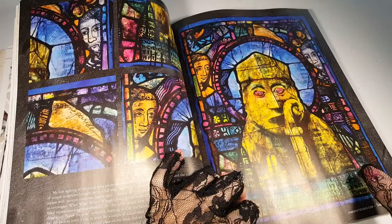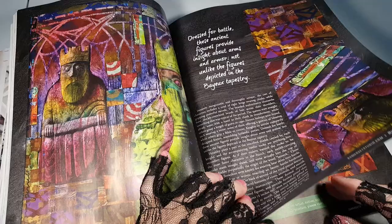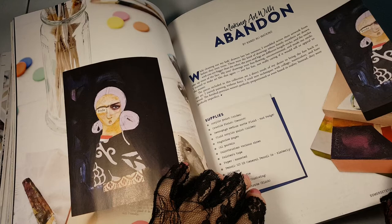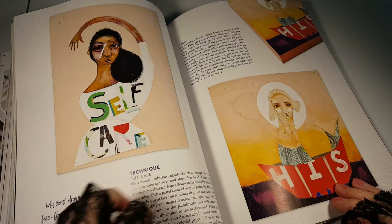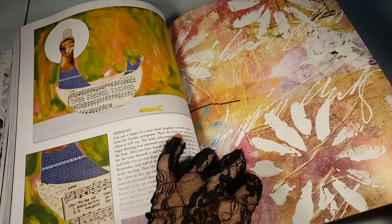Very stained glass looking. Not unlike the figures depicted in the Bayeux Tapestry. Something about Frida. Waking art with abandon. She doesn't look like Frida. Music paper.